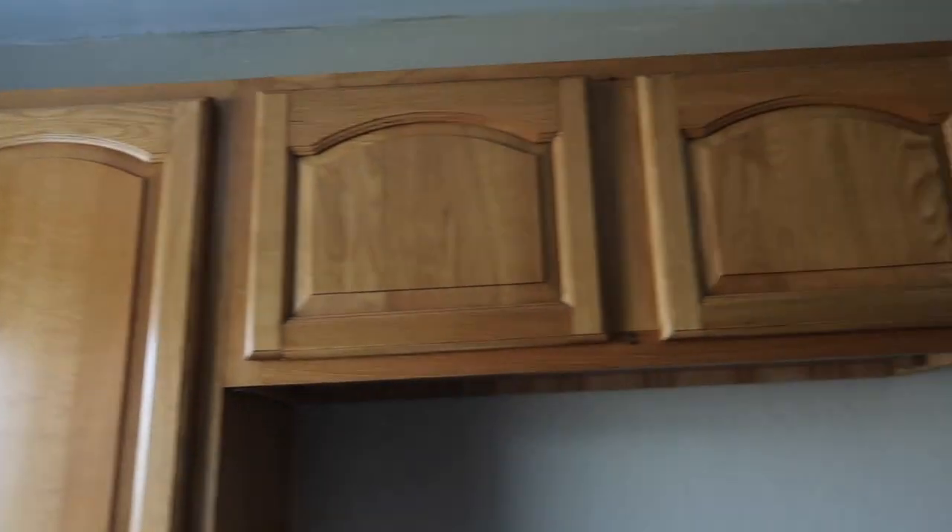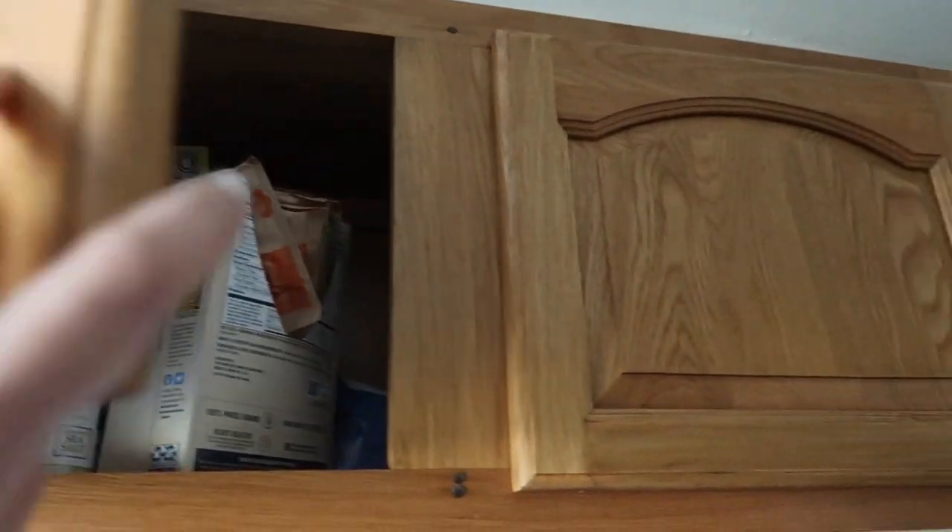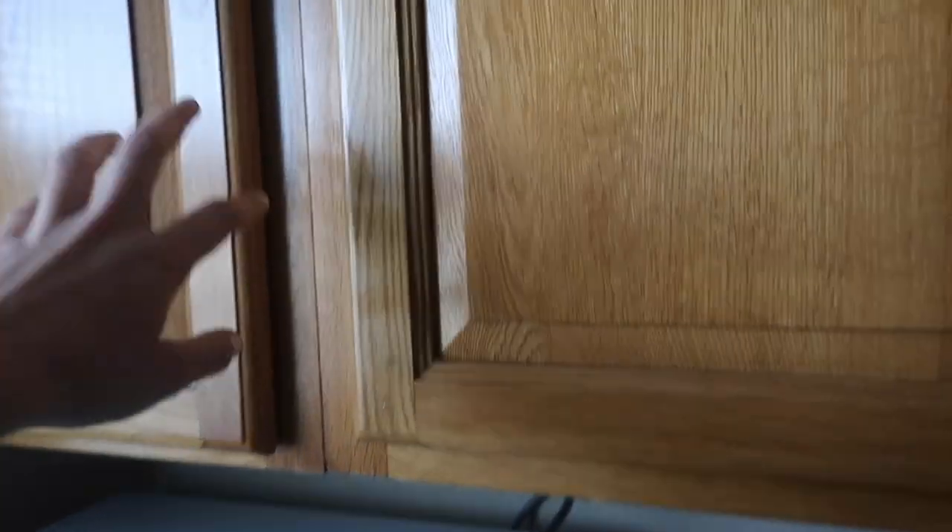So this is basically all the cabinet space I have. Up here I already put cans, food, seasonings, oil. So I'm just going to keep this the way it is for food until I get a pantry. I think on this side I'm going to put all of my dishes, plates, bowls, stuff like that. So let's go ahead and start with that.